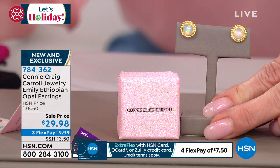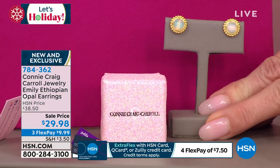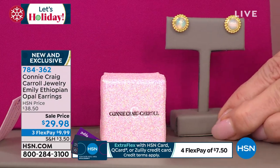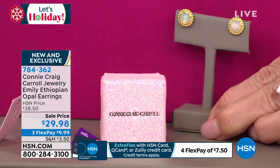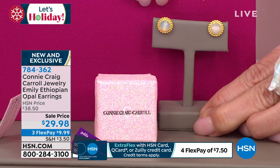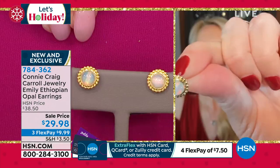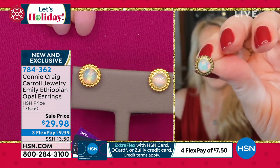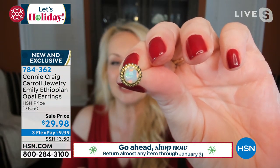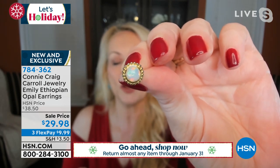When these are gone, they are not going to repeat. It's $9.99 on flex pay — just get them home. You have until January 31st, 2022 for any return. Think holidays — people are ordering three and four pairs. Look at that play of color — you will see blues, pinks, greens, purple, all in one stone.